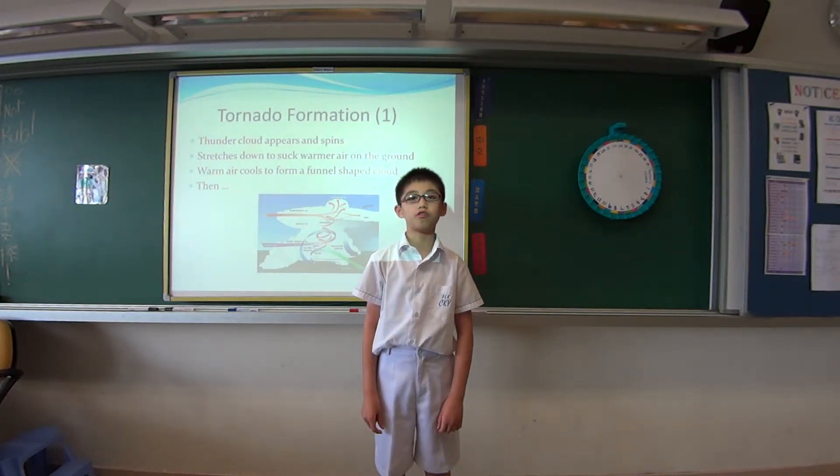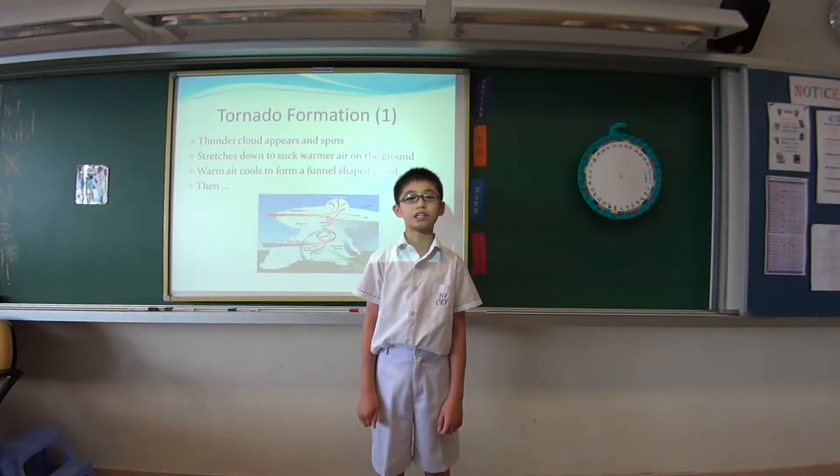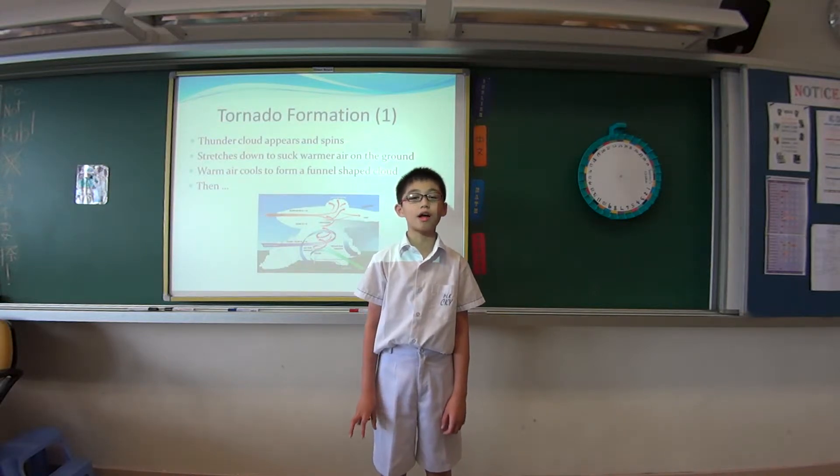Here's how a tornado forms. First, a thundercloud appears and the air inside it starts to spin. Then, it stretches towards the ground and starts sucking in the warm air.